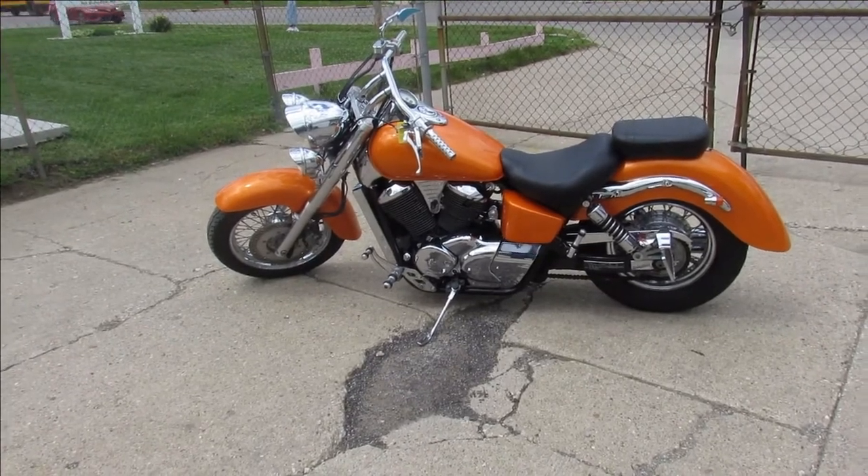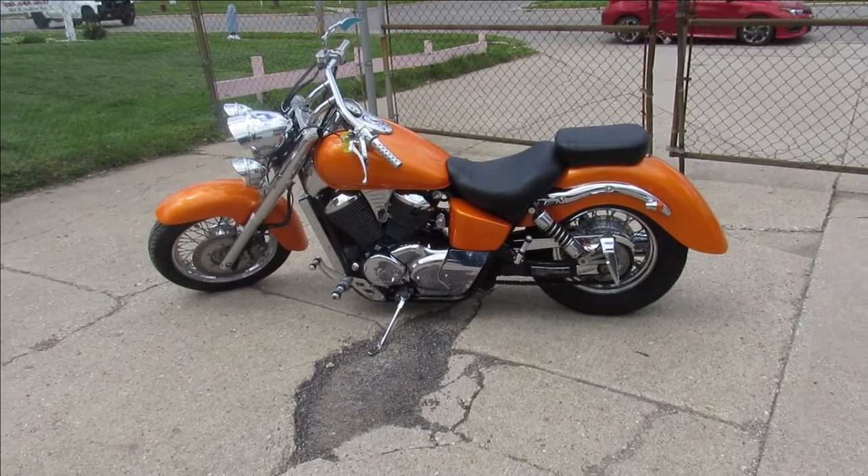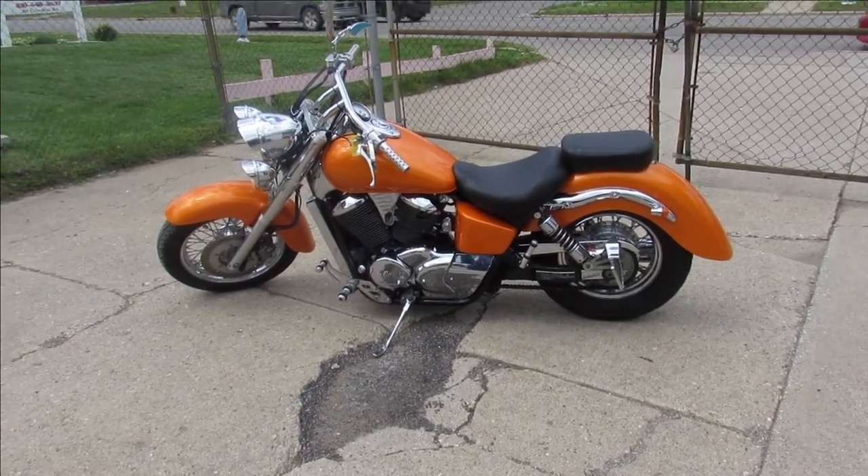Chrome shines like new, great looking color — this one won't be here long. Visit our website, it's ApprovalPowerSports.com, guaranteed financing.